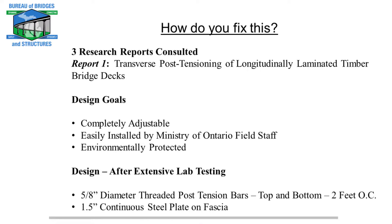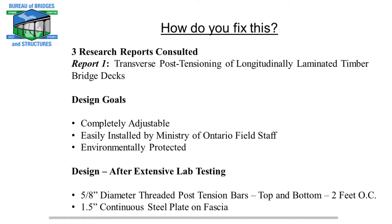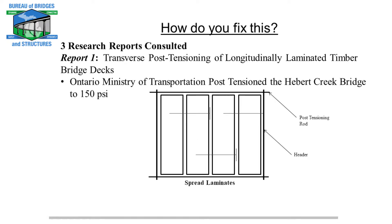Their design goal was something completely adjustable, easily installed by field staff, and environmentally protected, because they heavily salt some of these bridges. What they landed on was 5/8-inch diameter threaded post-tensioning bars, top and bottom, two feet on center, all along the entire fascia of the bridge to clamp it back together. They also installed a one-and-a-half-inch thick continuous steel plate on the fascia. Here's the steel plate they were going to install, and then top and bottom they have that 5/8-inch post-tensioning bar that's fully threaded.